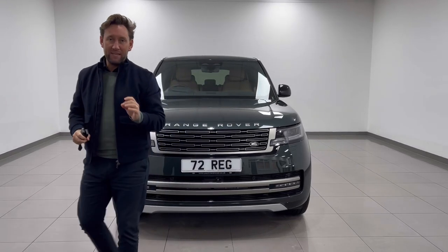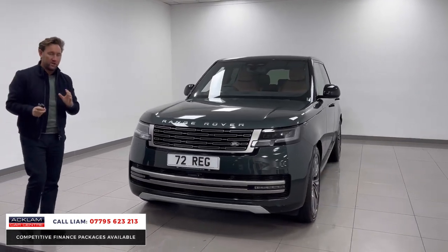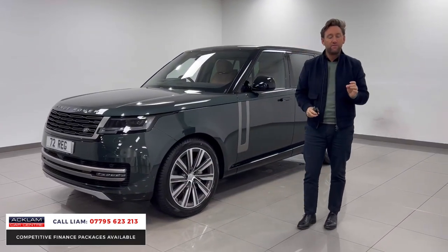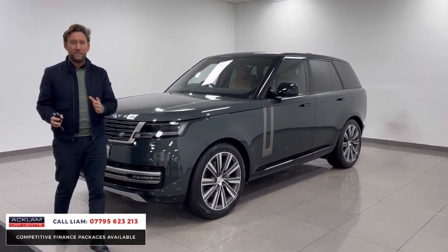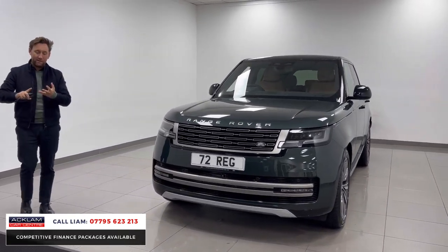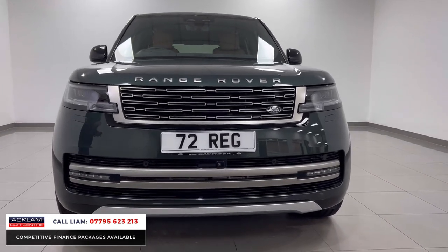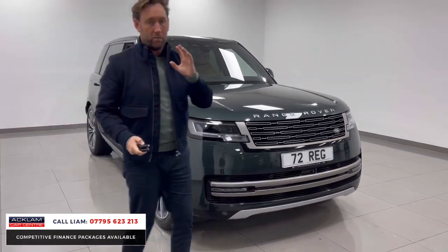Everybody who knows me knows this is my favorite color combination for the all-new Range Rover. This is a special car - Belgravia Green, Caraway interior, D350 HSE. On top of it being a D350 HSE from factory, it's got nearly £12,000 worth of options: rear entertainment, thermos, heated and ventilated seats, massage seats, 22-inch diamond cut wheels. It is exceptional - delivery miles, going live on our website.